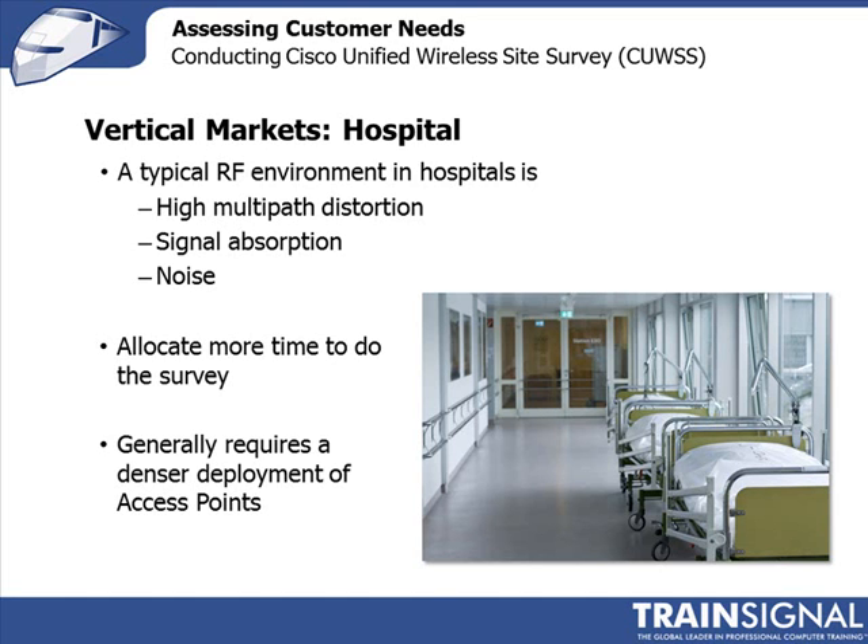One challenge in hospitals is that other equipment operating in the unlicensed frequency band needs to be detected and located. Your role is often to avoid disturbing those devices, ensuring they keep functioning while your Wi-Fi network is deployed. Some rooms, like X-ray rooms, can be particularly challenging, with much thicker walls that cause greater propagation loss between rooms and floors.